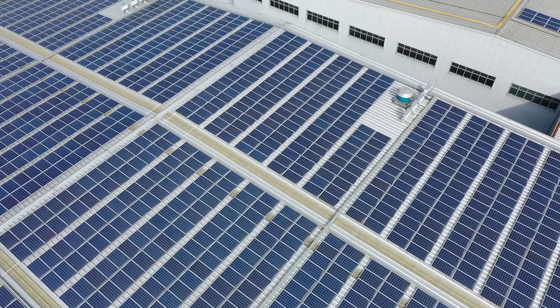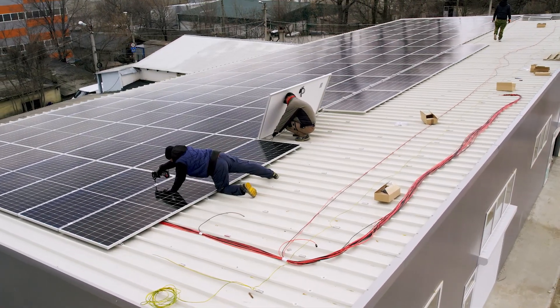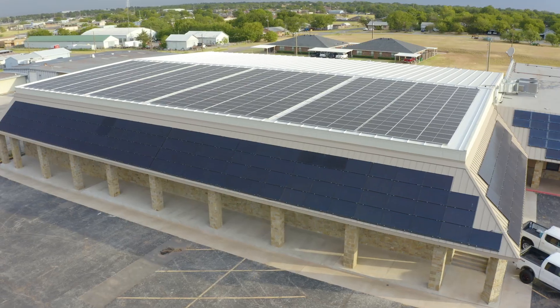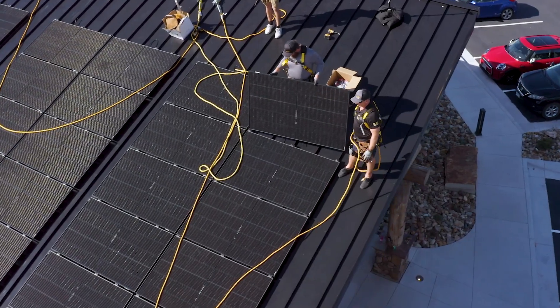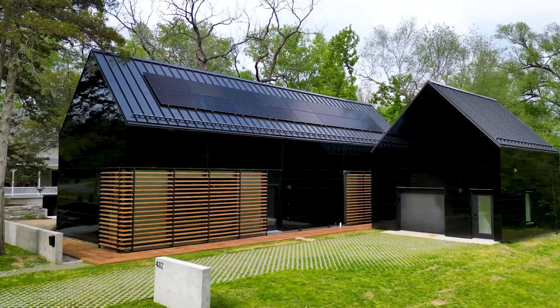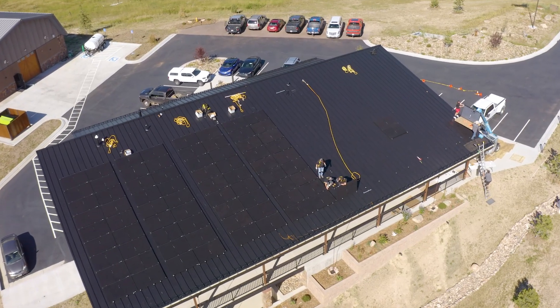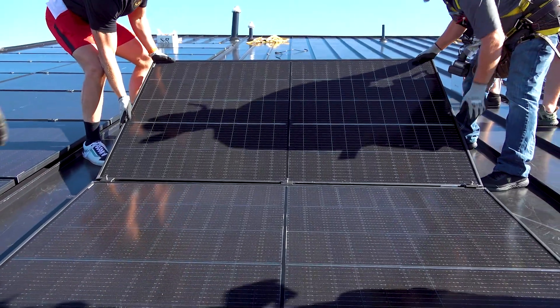But not all roofs are created equal when it comes to solar. One stands out as the ultimate platform: metal roofing. Metal roofs are the longest lasting and most sustainable option, outlasting the life of your solar panels. This superior durability means your investment is protected for decades. Unlike other materials, metal roofing easily allows for attachment directly to the ribs of most profiles on the market.